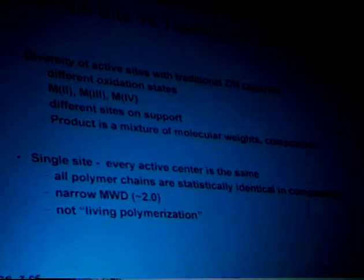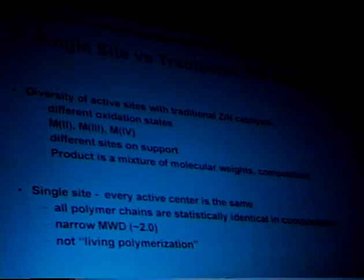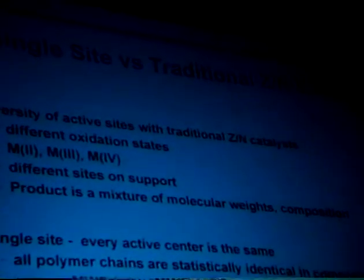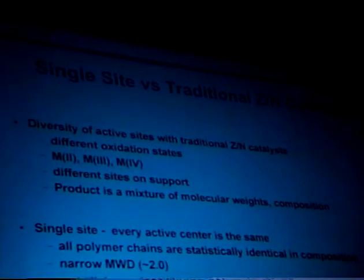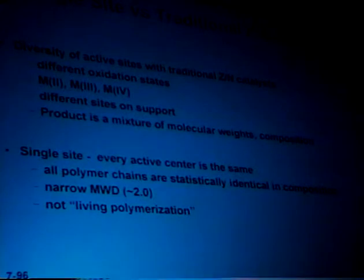Along come these single-site catalysts. They've been known for a while. The distinction between single-site catalysts and traditional Ziegler-Natta catalysts is that there's a diversity of active sites on the Ziegler-Natta catalyst — different oxidation states, with the metal postulated in the plus 2, plus 3, and plus 4 oxidation states, as well as different physical sites on the support. This generates a mixture of different molecular weights and compositions, producing basically a blend-type polymer product. With single-site catalysts, every active center is the same, so all the polymer chains are statistically identical in composition. They give a relatively narrow molecular weight distribution. It's not a living polymerization, and actually that's good, because living polymerization ends up with one catalyst molecule generating one polymer molecule — with the cost of these metallocene catalysts, that would be a very expensive product.